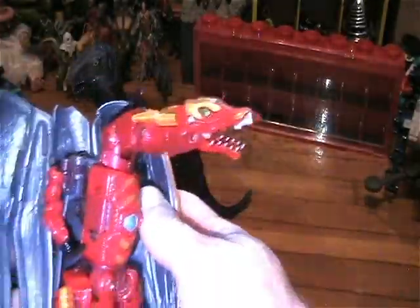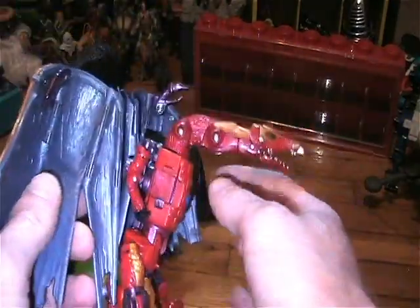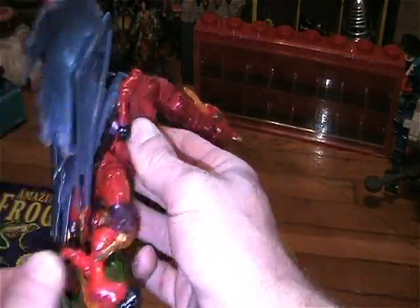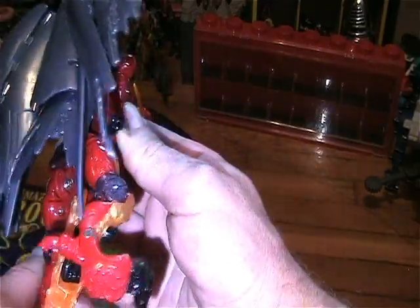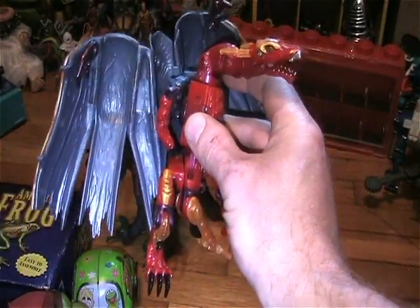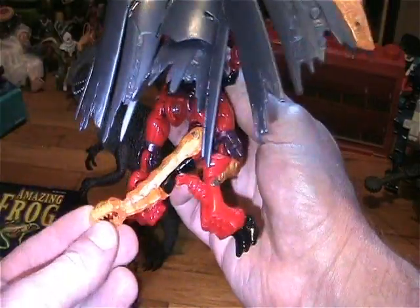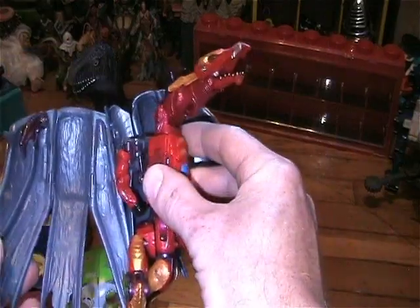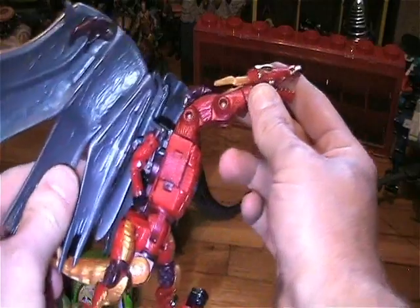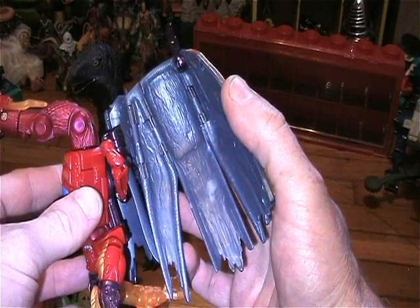And the last of the toys is this dragon here. It looks like a Transformer — not the Beast Warriors but the Transmetals. I have a few different dragons a lot bigger than this, but this is pretty much what he looks like. Same kind of tail and look; the wings are a lot different, but that's what he reminds me of — the Transmetals dragon. It's a cool piece, very cool.